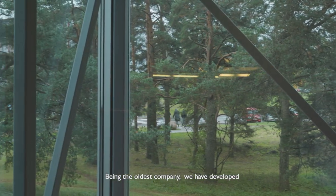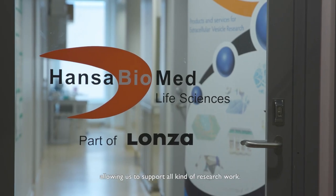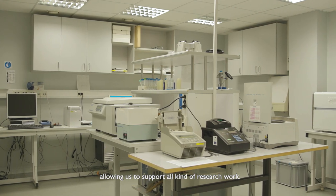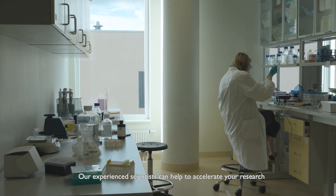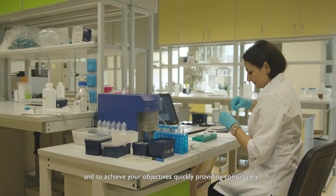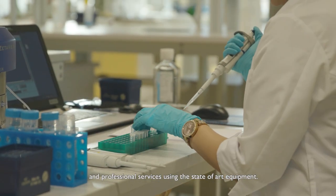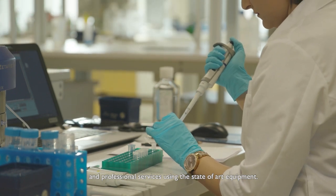Being the oldest company, we have developed unique competences and tools allowing us to support all kinds of research work. Our experienced scientists can help to accelerate your research and achieve your objectives quickly, providing consultancy and professional services using state-of-the-art equipment.